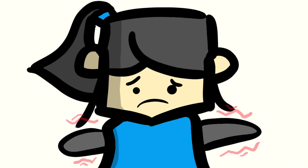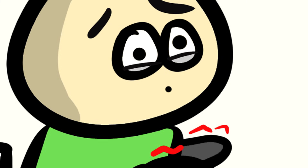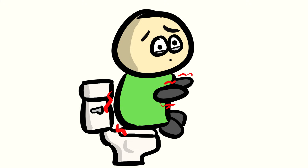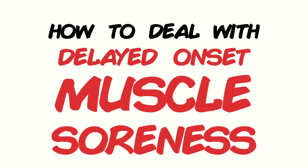Soreness. I know it sucks. Everything feels horrible. You can't move your limbs and taking a number 2 in the toilet feels like you're taking a number 3. Well, in hopes of helping you through this difficult time, let's look at some research-supported ways on how to deal with delayed onset muscle soreness.